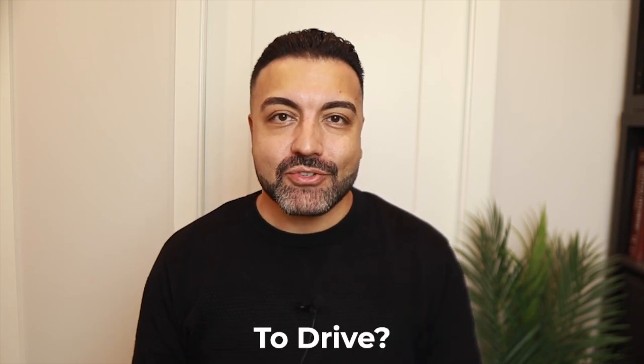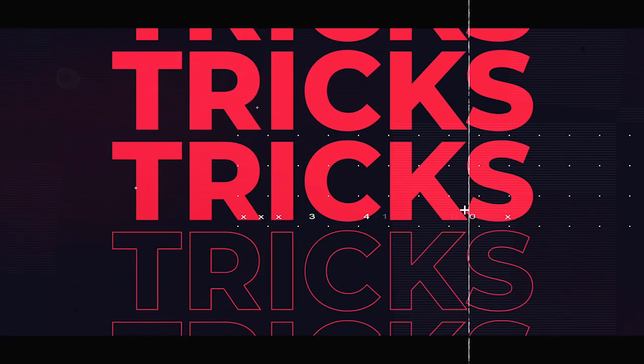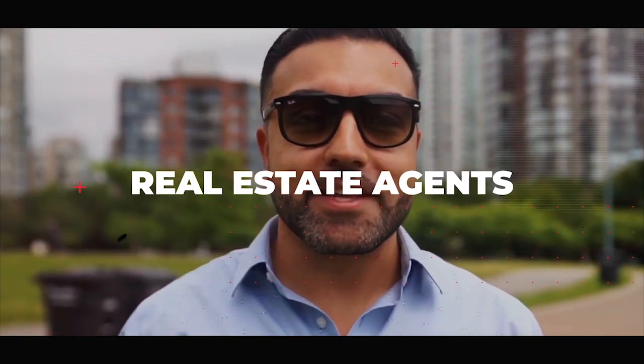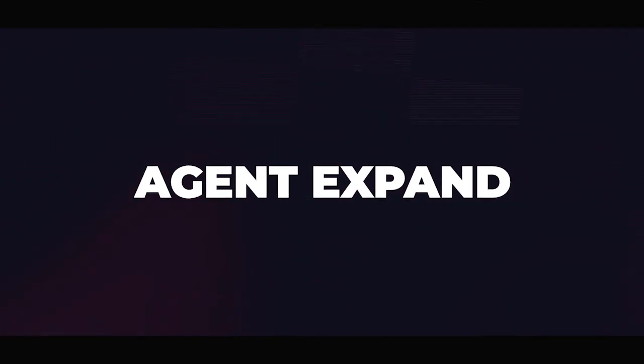What's the best car for a real estate agent to drive? In this video we're going to share some insights on cars for real estate agents. Hey, what's up guys, this is Saul from Agent Expand. If this is your first time here, we do a lot of videos helping real estate agents succeed with tips, tricks, and training, so make sure you hit that subscribe button and hit that bell.